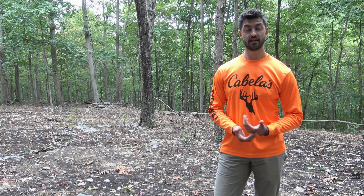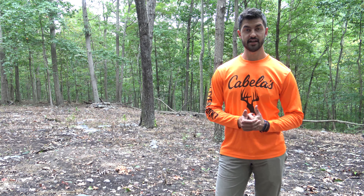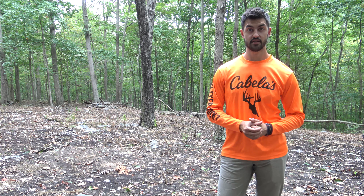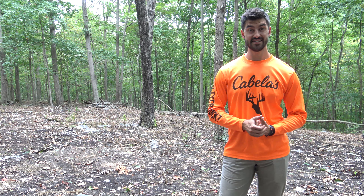Good afternoon, everyone. I've got a rather unique video for y'all today. Over at one of these farms that I have permission to hunt, the landowner has actually had a pretty severe raccoon problem the past few months, resulting in about eight dead chickens.